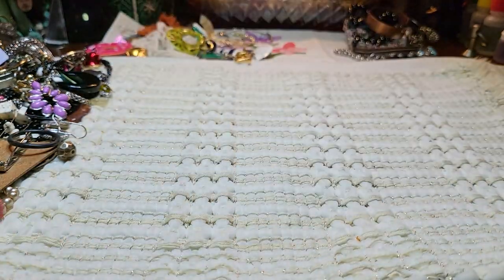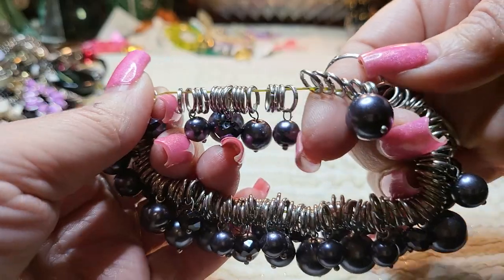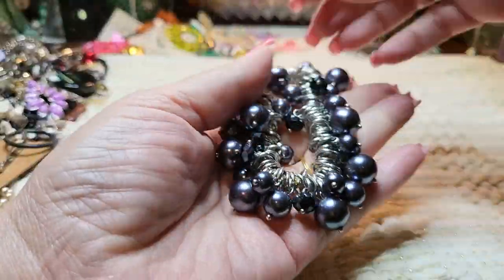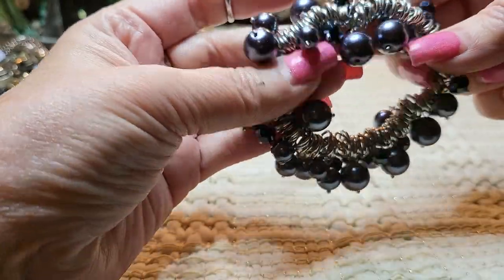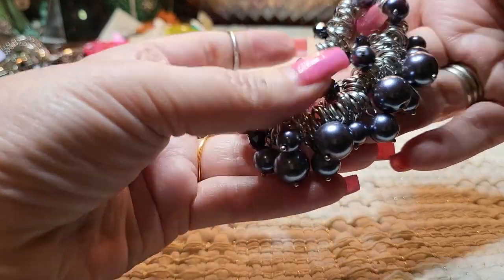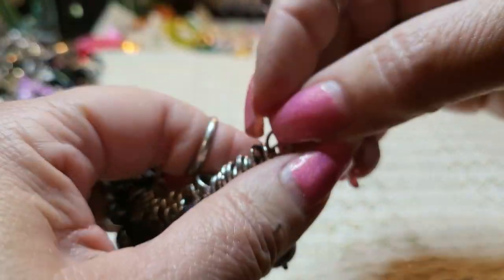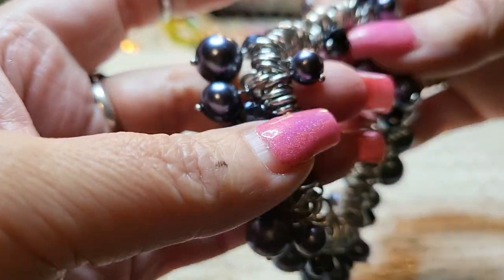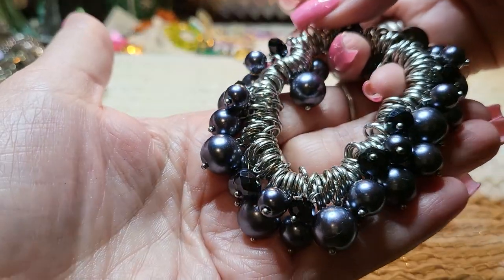Then we have a bracelet — it's little rings and some faux pearls that dangle. Good stretch, and it dangles. Very cute. It has little acrylic faceted cut balls there. That's pretty, very nice.